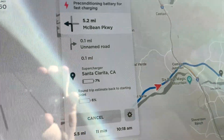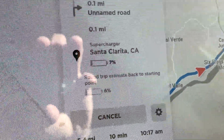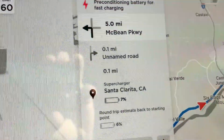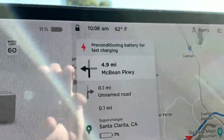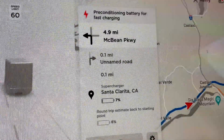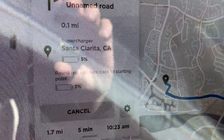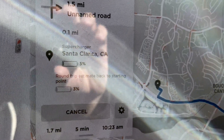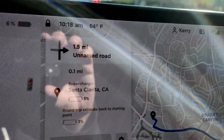The estimate suddenly dropped to 2% arrival, so I turned around real quick, turned off the heat, and it jumped back up to 7%. I'm going to get closer to the supercharger and then drive around to get down to 5%, turn the heat back up, and get that battery nice and toasty. Still preconditioning for supercharging. 62 degrees outside. It looks like we are going to arrive at the Santa Clarita supercharger at 5% — I think I've timed this out pretty well. Might be 4%, but it's close enough, and we won't run out.